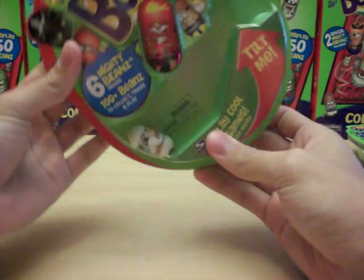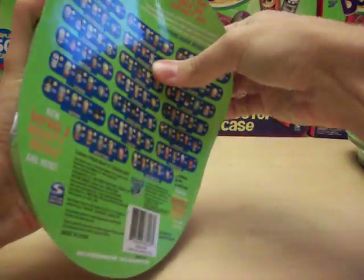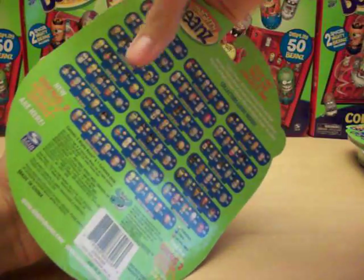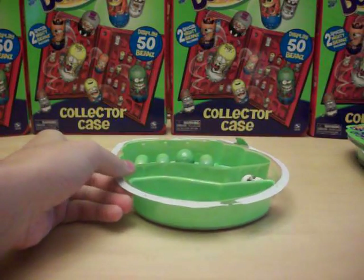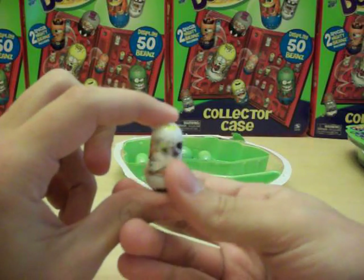In here we got Mad Cow Bean showing. Let's hope for some better results on this one. I don't think we'll get a surprise and get a limited edition bean or something, but it's always a possibility. There we have our Mad Cow Bean, number 137.